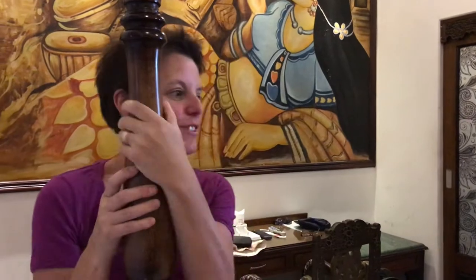We're in the Hotel Pearl Palace in Jaipur and it's bloody lovely. It's a really nice room.